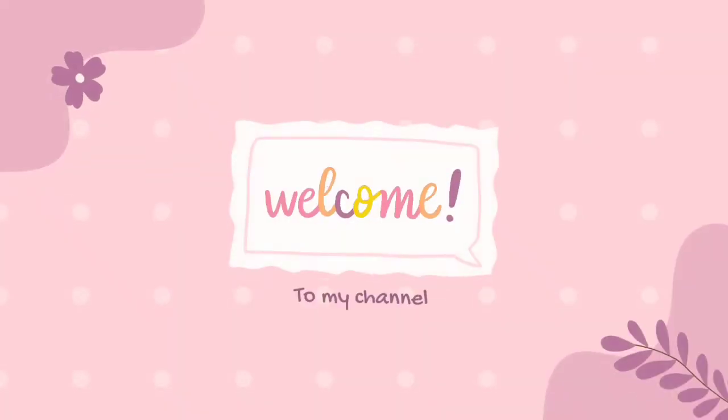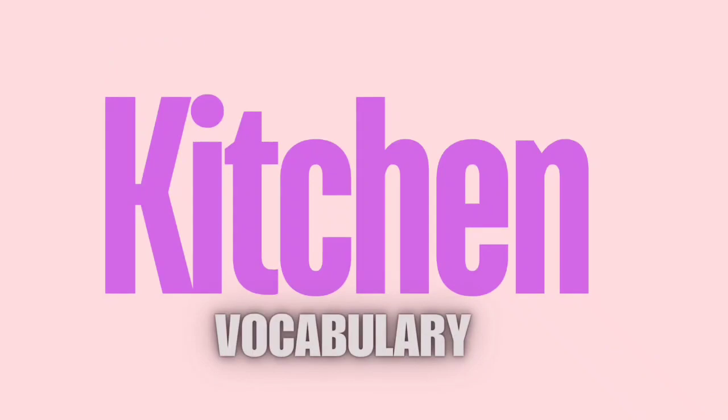Welcome to my channel. Kitchen Vocabulary.